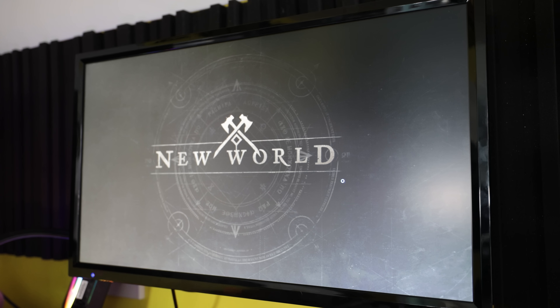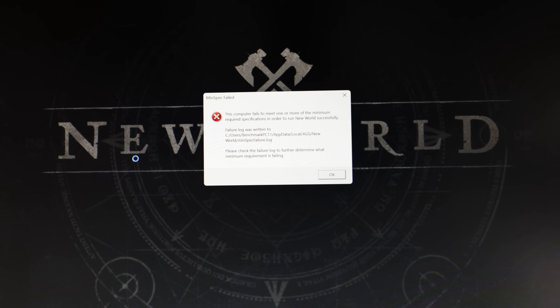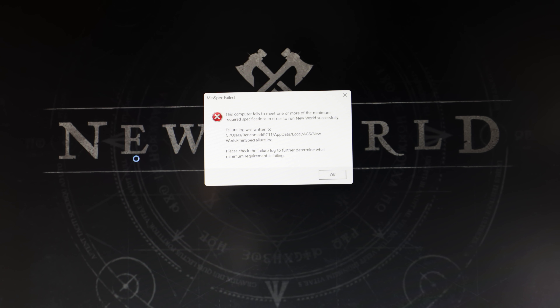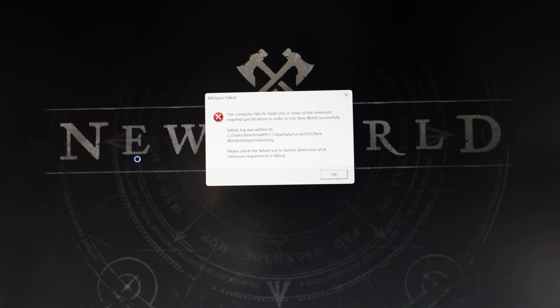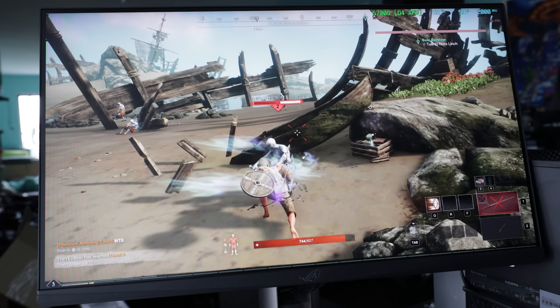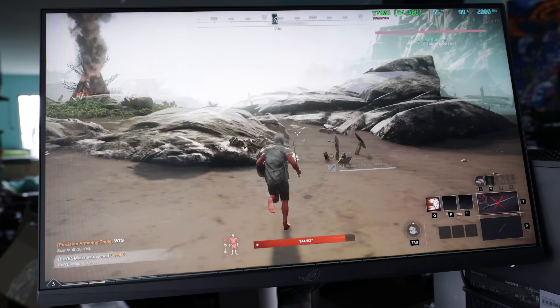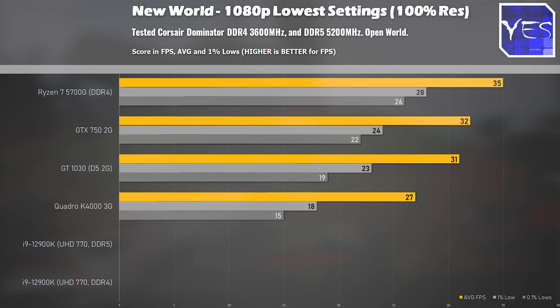The final title in today's comparison is New World, and here's where we got some surprising numbers — or should I say lack of surprising numbers — where with the UHD 770 graphics this title just refused flat out to even let the game boot. We couldn't give you numbers on either DDR4 or DDR5, presenting the same error message both times. The Ryzen 7 5700G was successful in booting and provided the best numbers, even versus the three used graphics counterparts. If you want to play this title, perhaps drop the screen resolution rendering down to 50% for a much smoother experience.